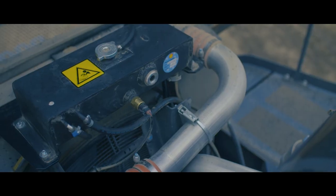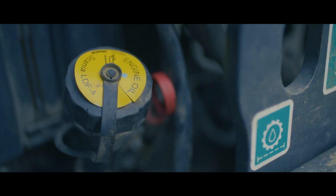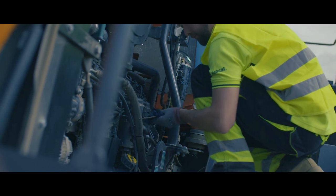All maintenance points are very easily accessible to keep daily checks easy, safe, and quick. Coolant, engine oil, and windshield liquid levels can be easily checked when the bonnet is open.